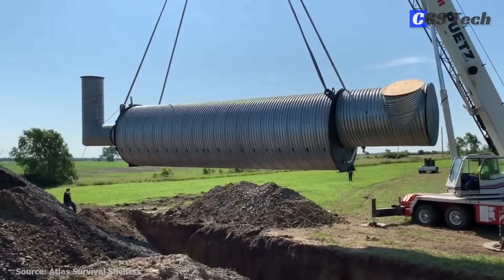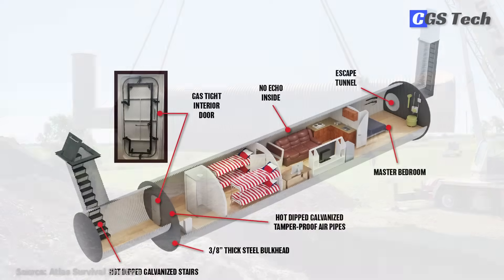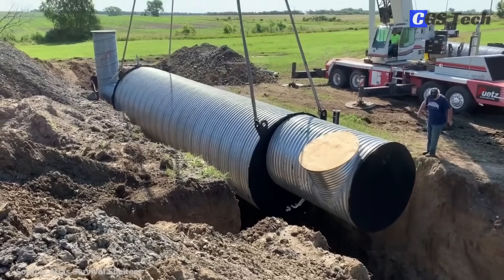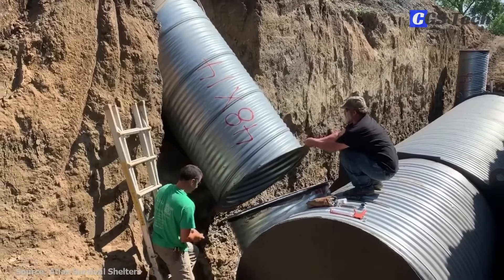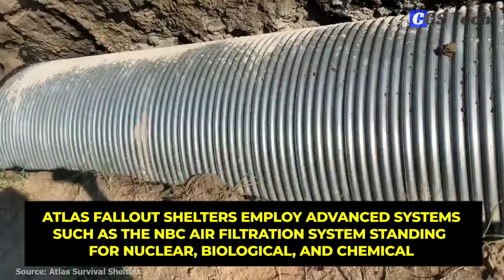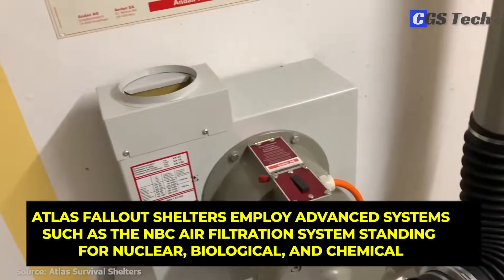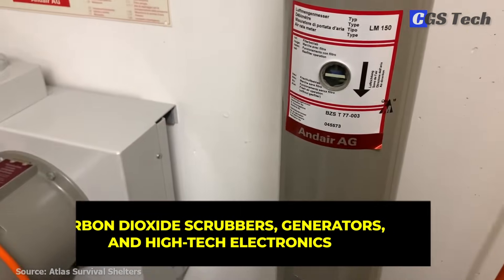Perhaps best known is their round culvert pipe design, which is the only bunker design tested against the effects of a nuclear bomb and passed by the U.S. Army in 1959. That is because the round shape allows it to be installed at the depth needed for maximum protection. Atlas shelters employ advanced systems such as the NBC air filtration system — standing for nuclear, biological, and chemical — carbon dioxide scrubbers, generators, and high-tech electronics.